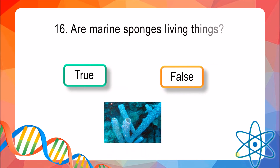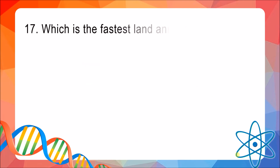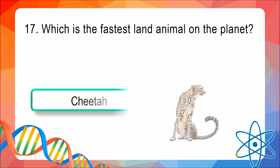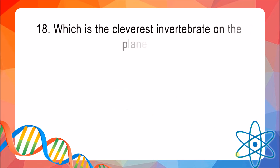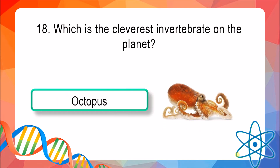Question 16: Are marine sponges living things — true or false? The answer is true. Question 17: Which is the fastest land animal on the planet? The answer is the cheetah. Question 18: Which is the cleverest invertebrate on the planet? The answer is the octopus.